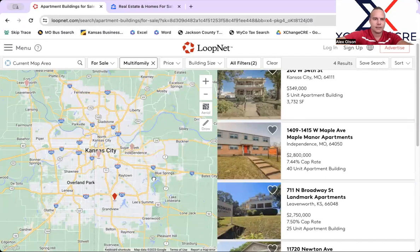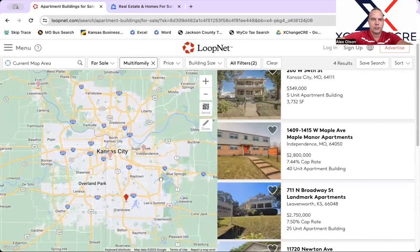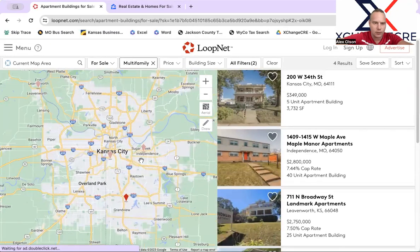Hey guys and gals, this is Alex with Exchange Commercial Real Estate, multifamily broker here in Kansas City. Today is October 23rd, 2023, and I'm covering every single new multifamily deal that's come on the market here in the metro. As we do every single week, let's take a look at what's new on LoopNet.